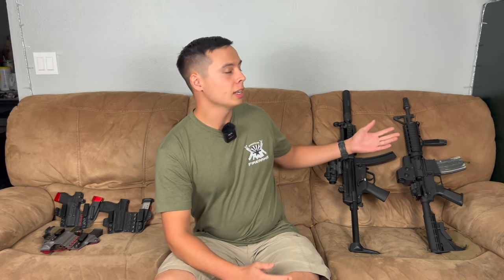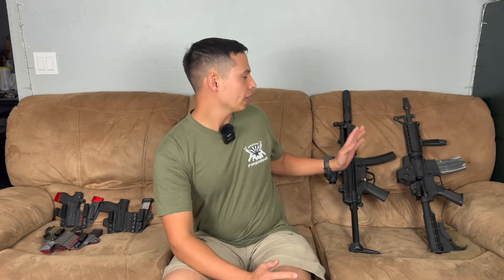Any gun with a quad rail on there — it's one of my favorite ways of mounting stuff. I like quad rails a little bit more than M-Lock, but I do have a lot of M-Lock rails. This is just favorite aesthetics wise.